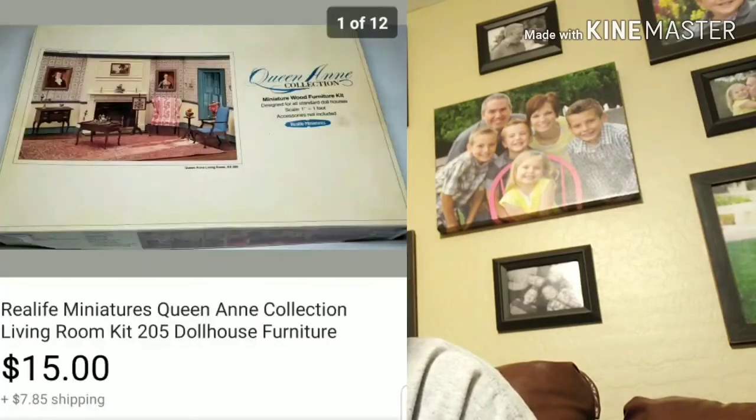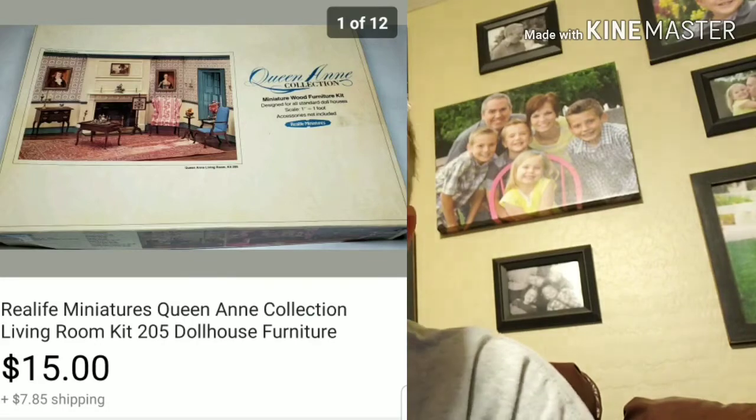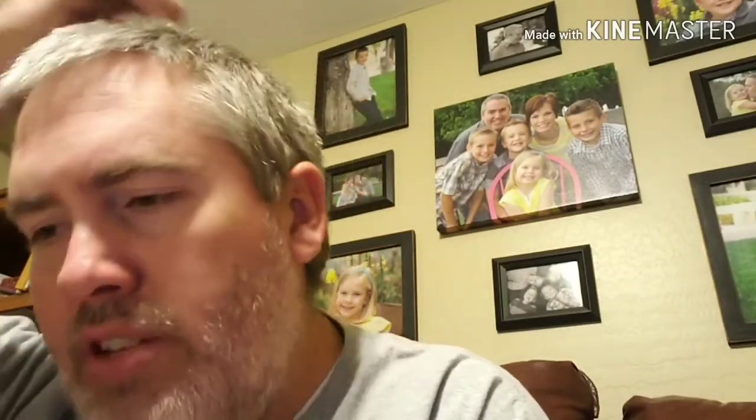Next up is this Queen and mini furniture set — sold for $15 plus shipping. I paid $1.99 for it at Goodwill. It took a little while to sell. I don't have the breakdown of how long each of these took or my net profit — I don't even know if you guys like that or not; if you do, give me a comment below and I can do that in the future. Next up, this Emerson VCR-DVD combo player — I actually sold this through OfferUp for $65. I paid eight dollars for it at a yard sale — not a bad flip there.